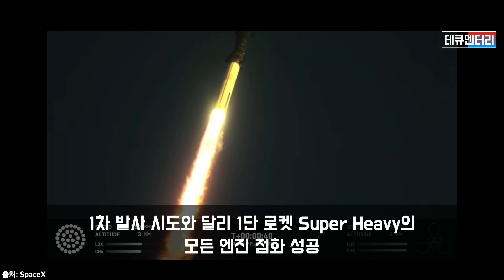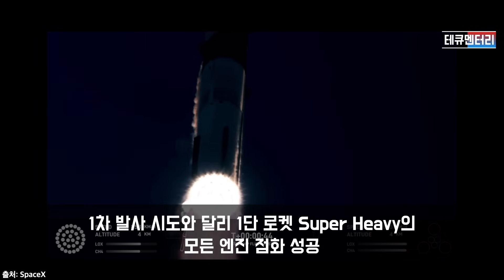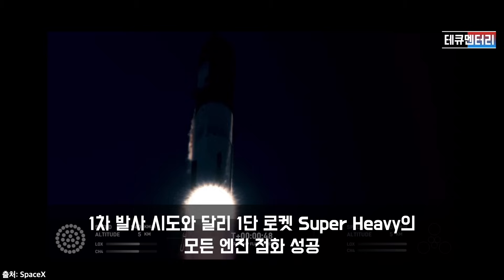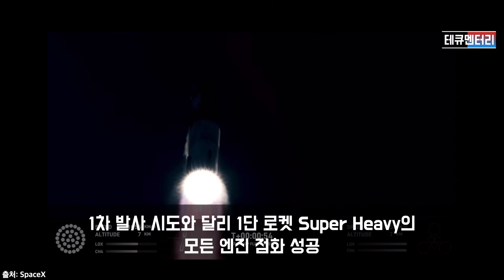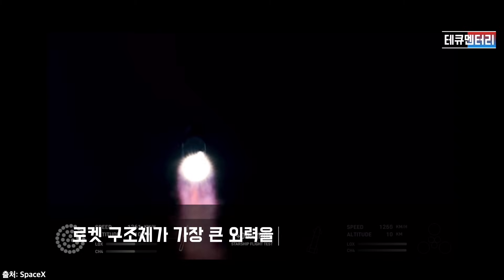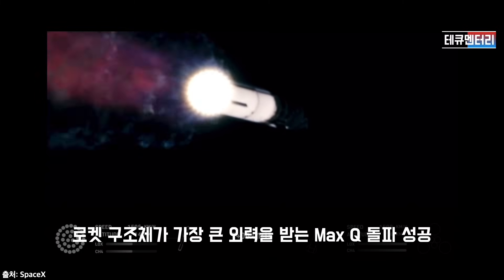We are 2 plus 40 seconds into the flight of Starship. 33 Raptor engines powering the first stage. Booster ship power and telemetry nominal. We've heard the power and telemetry nominal callout. We're heading downrange over the Gulf of Mexico. And that callout tells us Starship is through the period of greatest stress on the way to space.